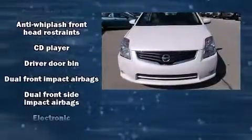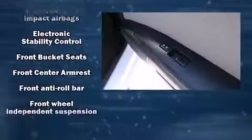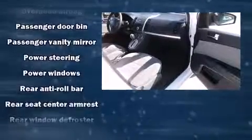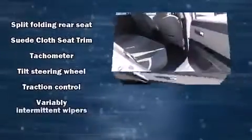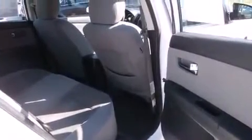Nissan ensures the safety and security of its passengers with equipment such as dual front-impact airbags with occupant-sensing airbag, front-side impact airbags, traction control, anti-whiplash front head restraints, ignition disabling, and ABS brakes. For added security, Dynamic Stability Control supplements the drivetrain.